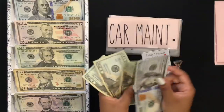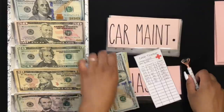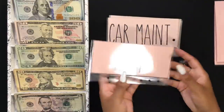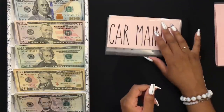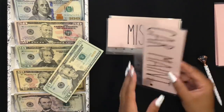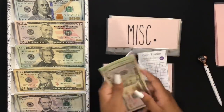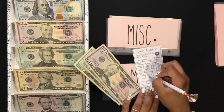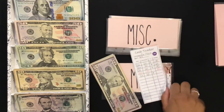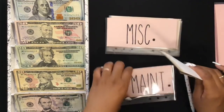In LASIK I now have $160. Next is car maintenance — I'm going to be stuffing $20 into car maintenance as well, and we have $100 in car maintenance.